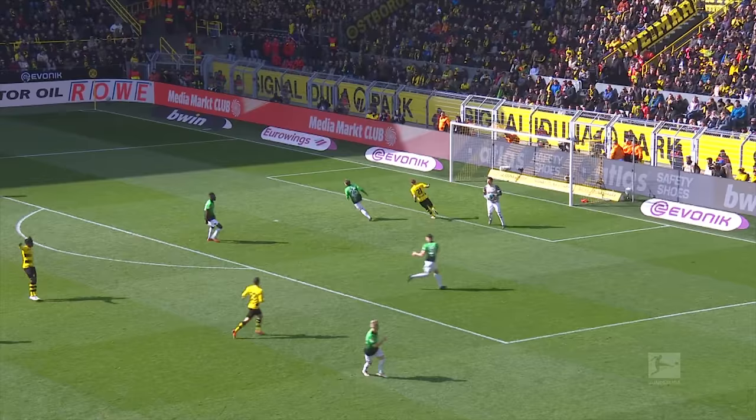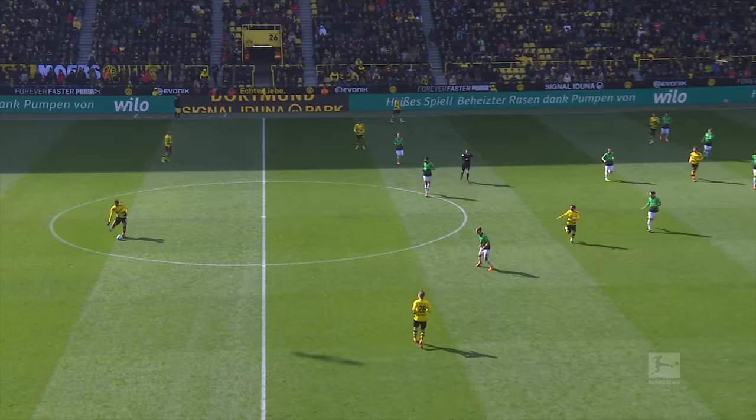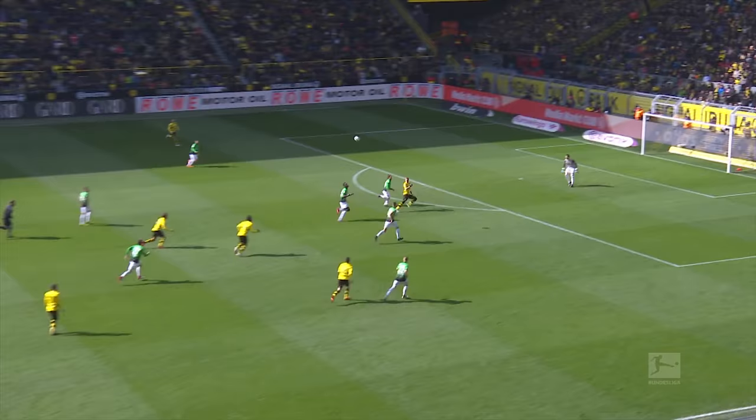Let's watch the same clip again, but this time pay attention to the front four players. For this sort of pass to work, the front players must be constantly mobile, looking for space and anticipating the pass. Here, Schürrle makes a late dart into the box, and Goetze drops deeper to facilitate this. Without the movement of the front players, this approach wouldn't be effective.